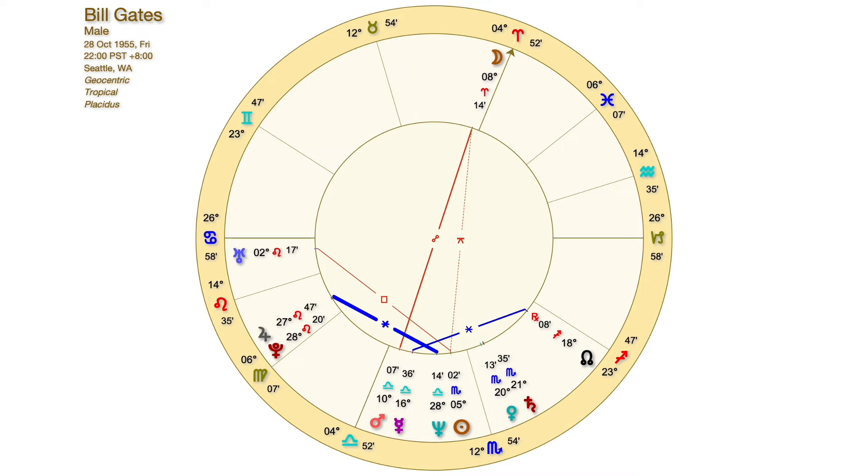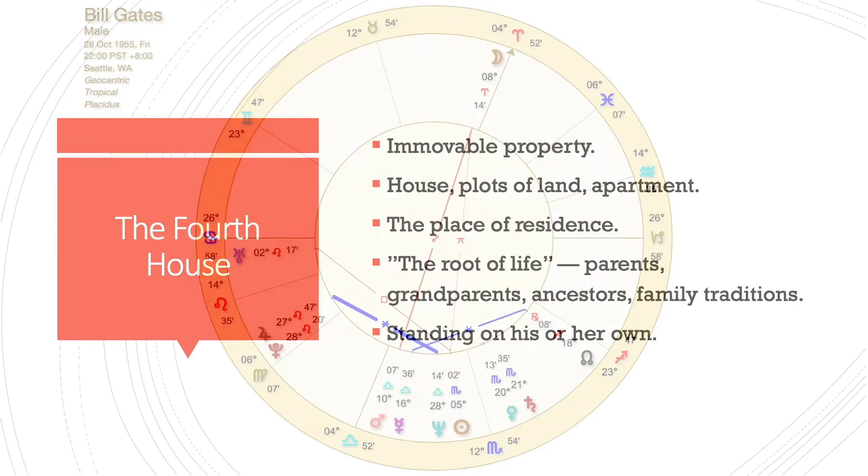So what's most important for Mr. Gates then? The fourth house is about immovable property — basically real estate: houses, plots of land, or simply the apartment where the person lives or the room they are renting. It's the base where the person spends the night, relaxes, and from where he or she goes to work.